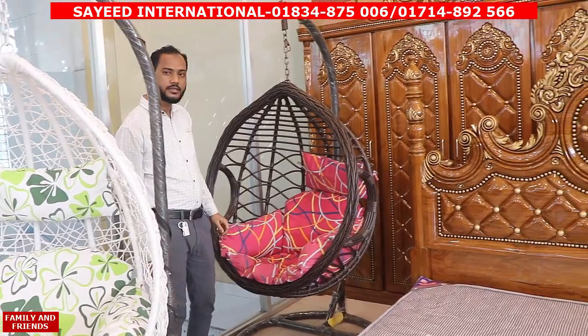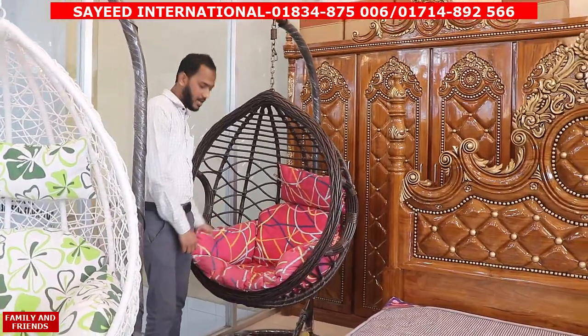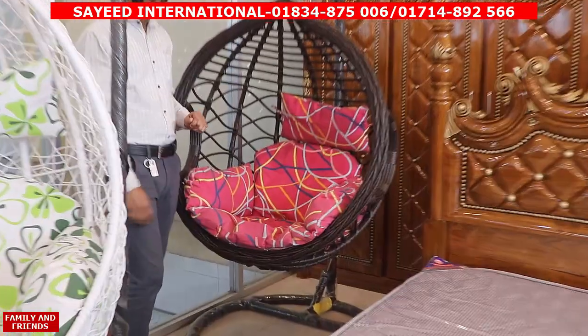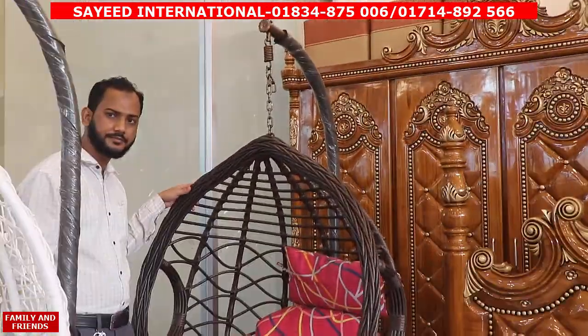So brothers and sisters, how do you paint this color? This is a fiber color. The color is applied using a sprayer on the top.